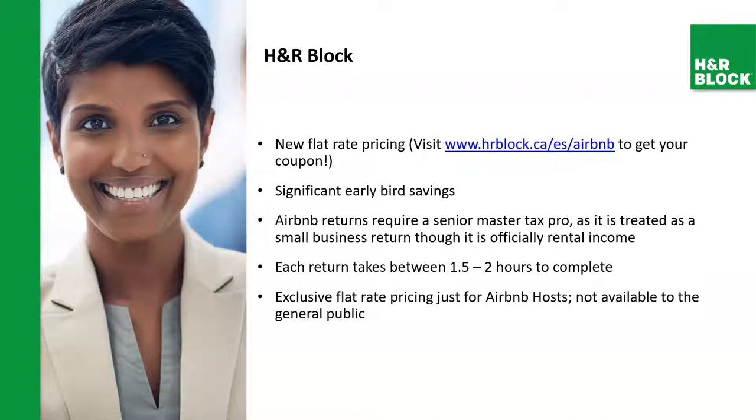This year we're introducing a new flat rate pricing. You can visit H&R Block on the Airbnb page to get your coupon. Simply click the link and you'll be given a coupon code. When you come by the office, make sure to let us know in advance that you have a coupon so we can give you the discount on your invoice. It's a significant early bird savings. Airbnb returns require a senior tax pro and are treated as a small business return, though officially it is rental income. Each return takes about an hour and a half to two hours to complete, and there's exclusive flat rate pricing just for Airbnb hosts — not available to the general public.